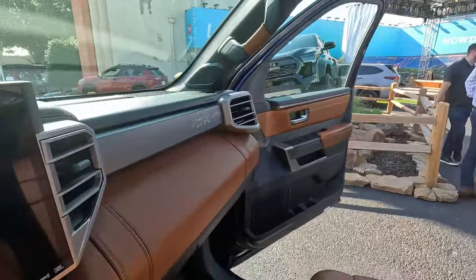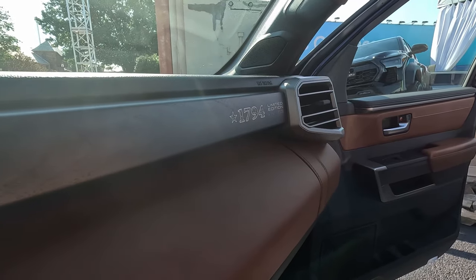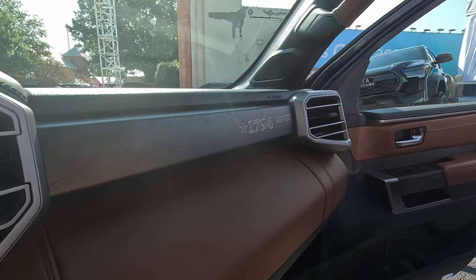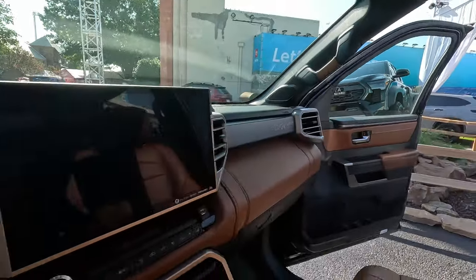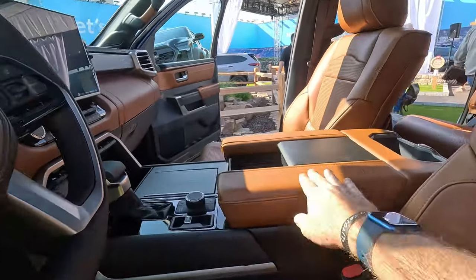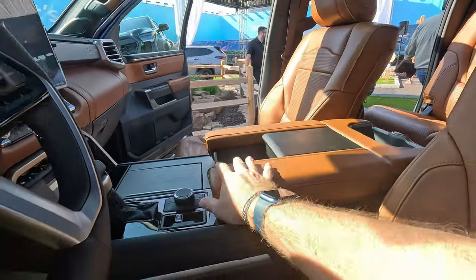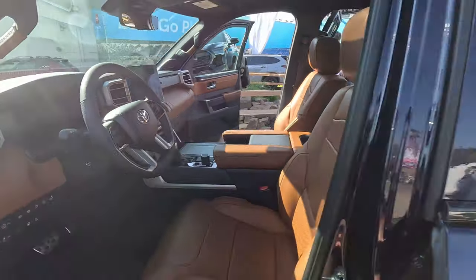Coming over here and peeking inside, you can see the filigree on the 1794 limited edition stamping on the wood on the dash. This is number four of 1500 — again, just a miss for me that they didn't make 1794 of these. We even get leather on the center console and leather for the back passengers. All around, a very nice upscale interior.